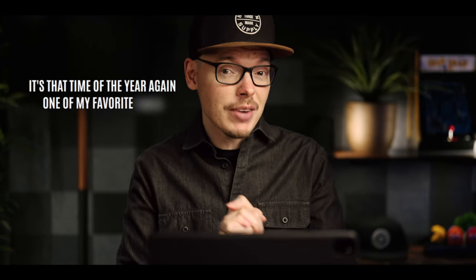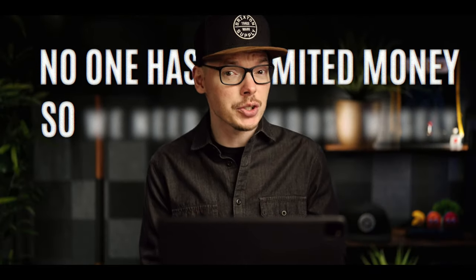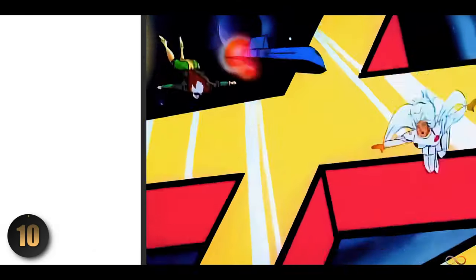It's that time of the year again, one of my favorite times where LEGO releases a ton of sets for the summer. But let's be real, no one has unlimited money, so we need to choose wisely. Here are my top 10 picks for adults in order of what would stay in my cart.